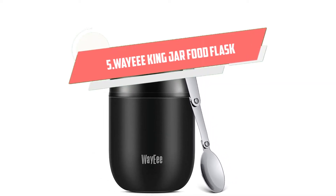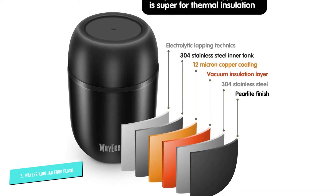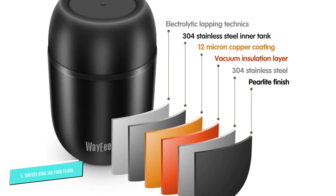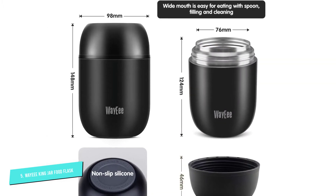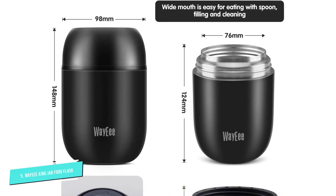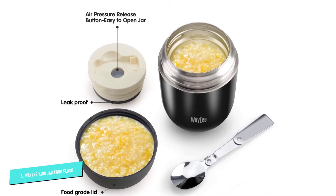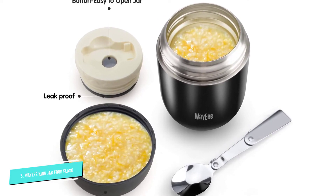Number 5: Wei Yi King Jar Food Flask. This food flask from Wei Yi is, as the name suggests, designed with king-size portions in mind. At 710 milliliters and with an extra wide mouth, it's more than capable of holding large portions, even conceivably enough for two people. The thermal protection comes courtesy of double walled stainless steel, a vacuum insulation layer, and a thin internal copper coating. With an internal and external double lip design rounding off the insulation, food is well insulated.